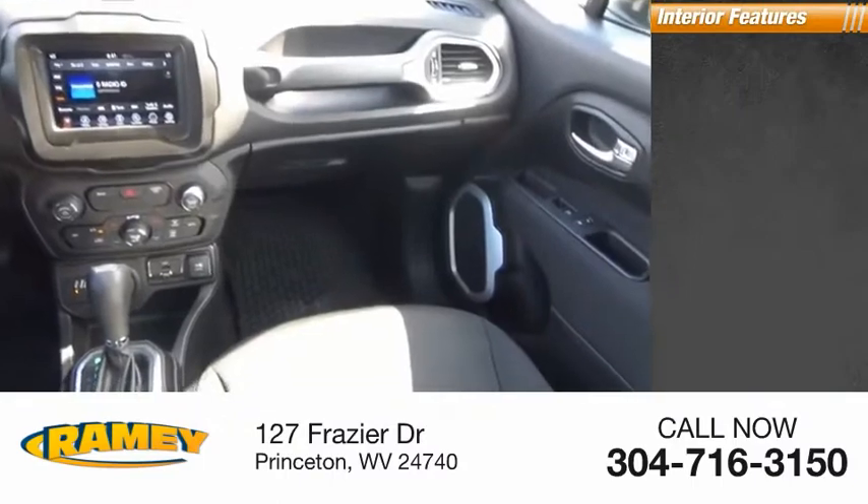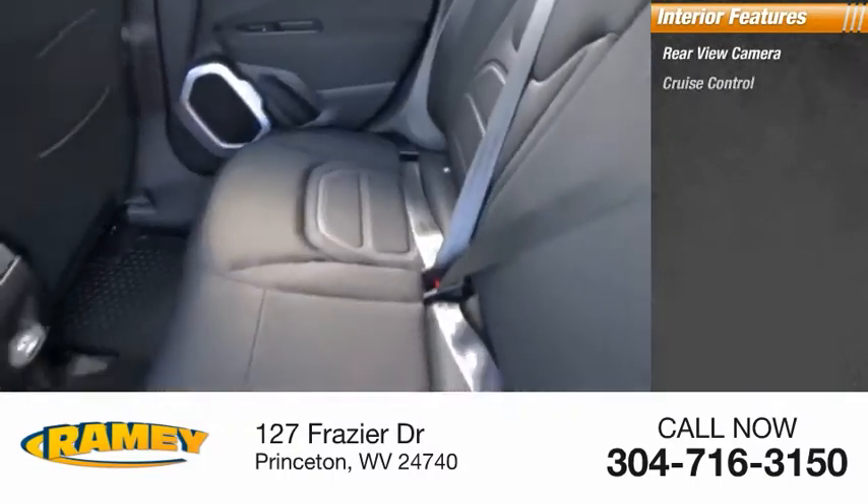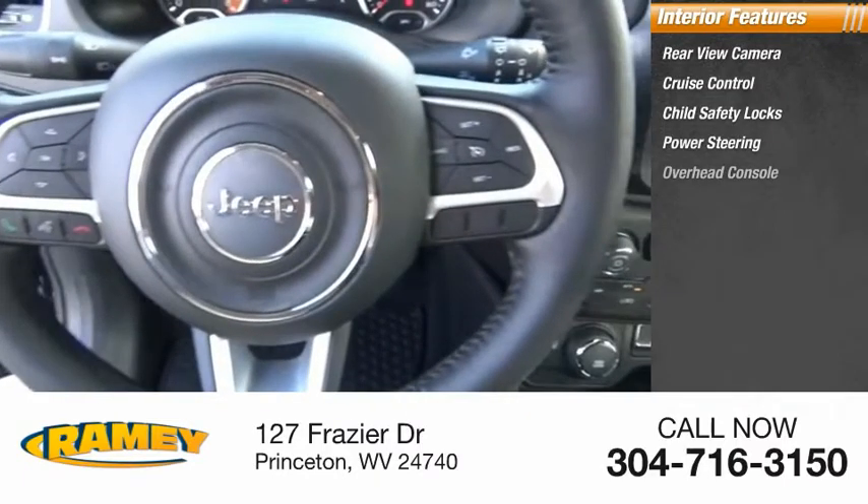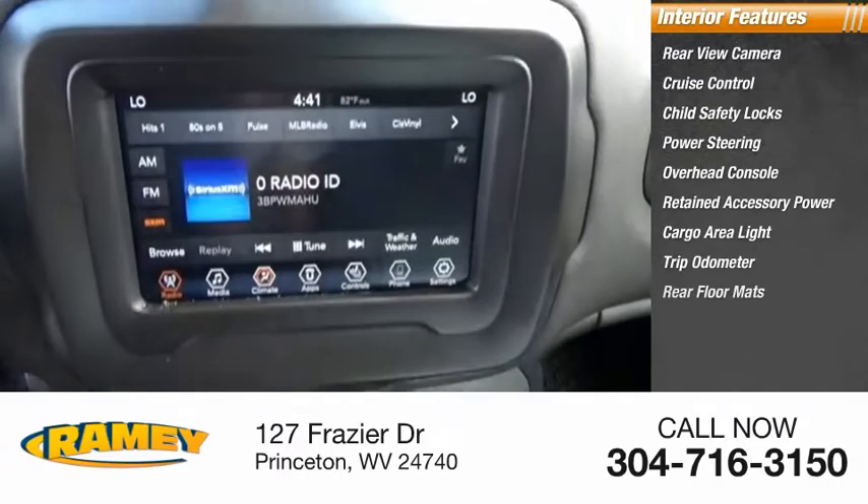Inside you'll find a rear view camera, cruise control, child safety locks, power steering, overhead console, retained accessory power, cargo area light, trip odometer, and rear floor mats.